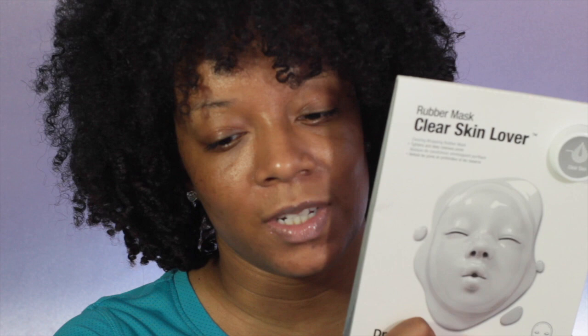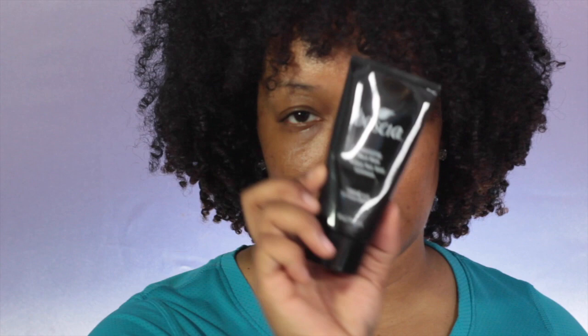Next up I got the Rubber Mask Clear Skin Lover by Dr. Jart. I've heard some reviews - some people like it. Kelsey from the Glam Twins reviewed it and she didn't like it, but I'm still going to give it a try. I also got the Boscia Luminizing Black Mask - it comes in this box and looks like this. I've already used it once and I like it a lot. It does what it says it does and it doesn't hurt when you peel it off.